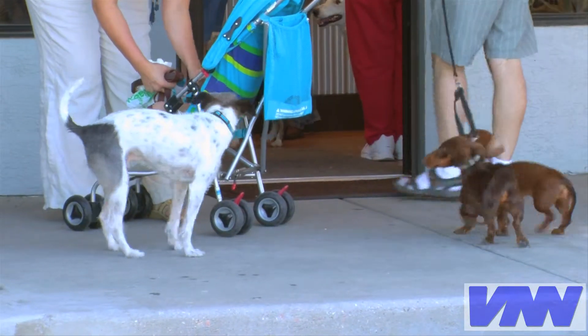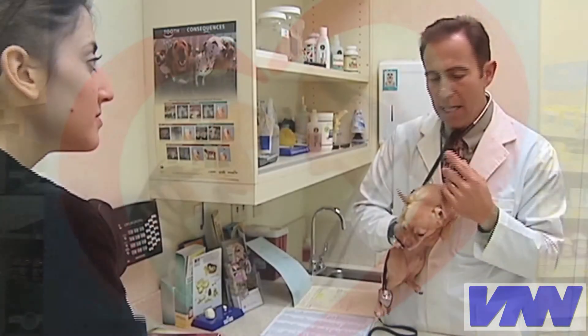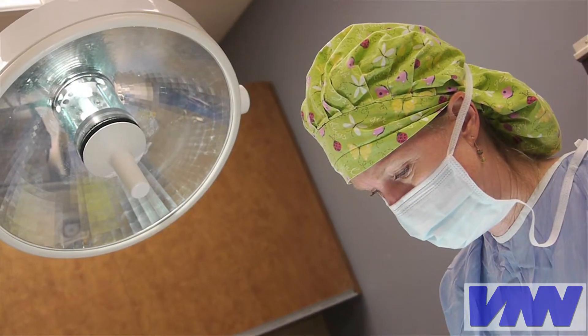So should pet owners get their medications or parasite preventives at a retail pharmacy? The answer lies in the person that knows you and your pets best — your veterinarian.